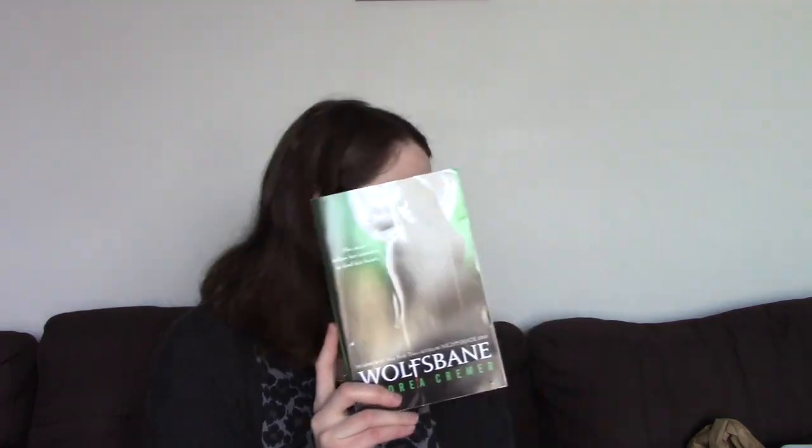I see Wolfbane by Andrea Kremer — this is book two, and Blood Rose is book three. I already have book one, so I'm starting to complete the series. I'm excited about this one because I heard people talking about it since the sequel is coming out, so I guess I'll have to buy that too.